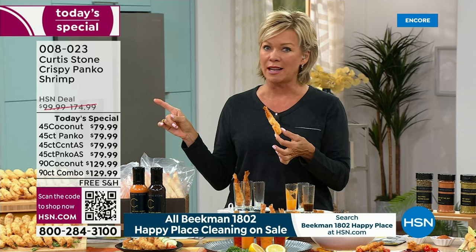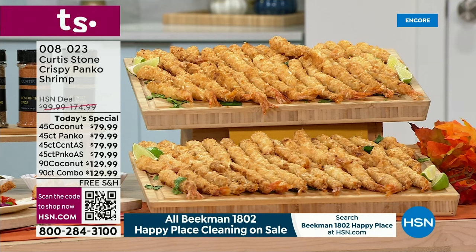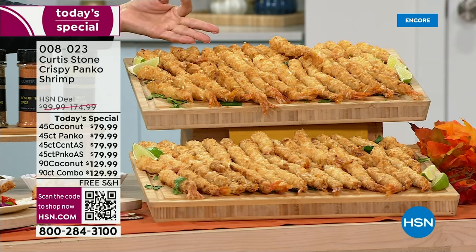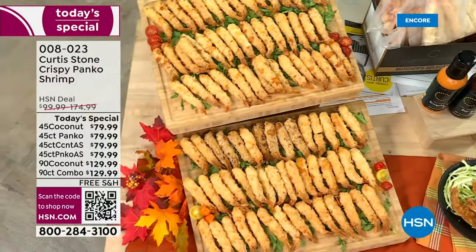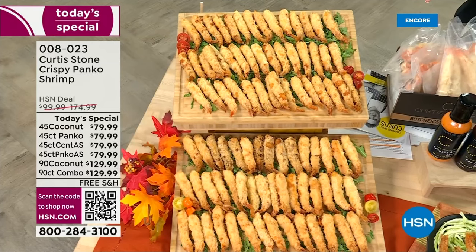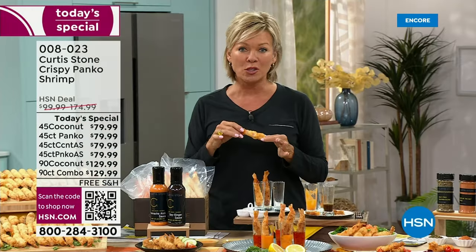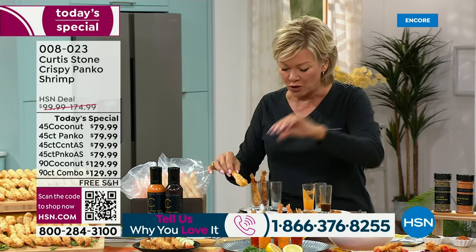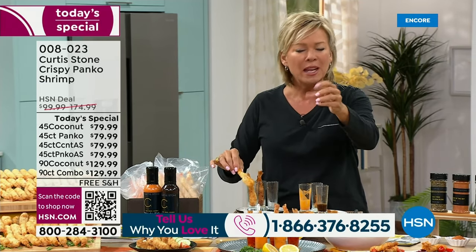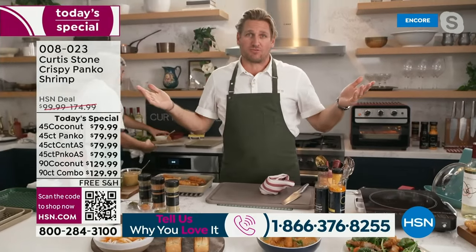The 90 count will sell out early today — mark my words. The 90 count saves you the most money: $55 off. It's just a matter of coconut-encrusted or panko-encrusted, or a combo of both — that's the best price you'll find all year. This is the first time we've done them because of the big demand we saw this summer when we introduced Chef Curtis Stone's shrimp here at HSN. Thank you so much for your calls and orders.